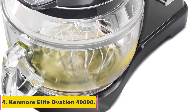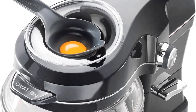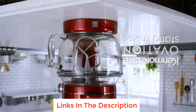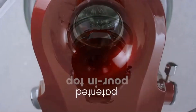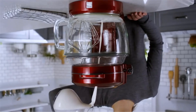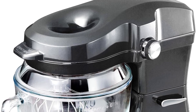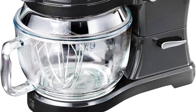Number 4: Kenmore Elite Ovation 49,090. The Kenmore Elite Ovation 49,090 is a game-changer in the world of stand mixers, and it's not just because of its powerful 500-watt motor. The exclusive pour-through-top allows you to add ingredients directly to the 5-quart glass mixing bowl without any interruptions or messy splatters. One of the key innovations is the removable 360-degree splash guard that seals all the way around, ensuring that flour and other ingredients stay in the bowl and not all over your kitchen. This design not only keeps your workspace tidy but also makes it a family-friendly appliance — kids can join in the fun without worrying about a flour explosion.